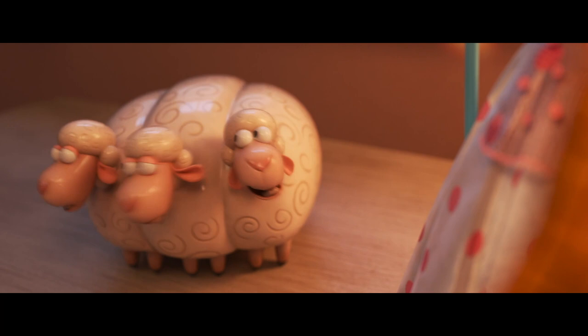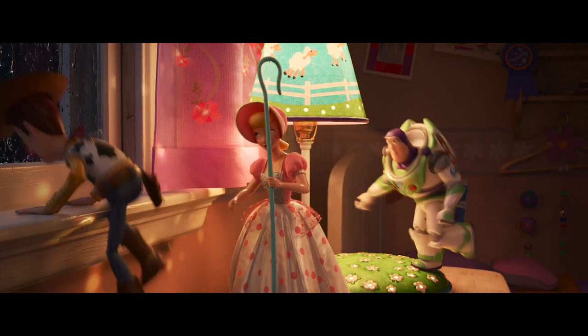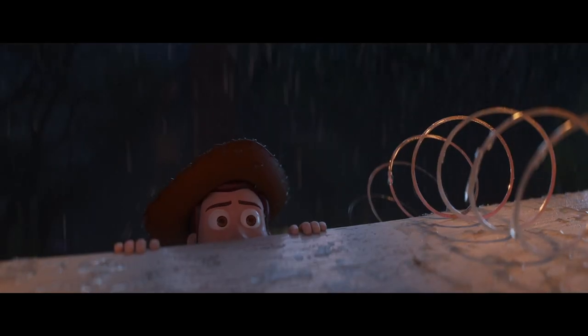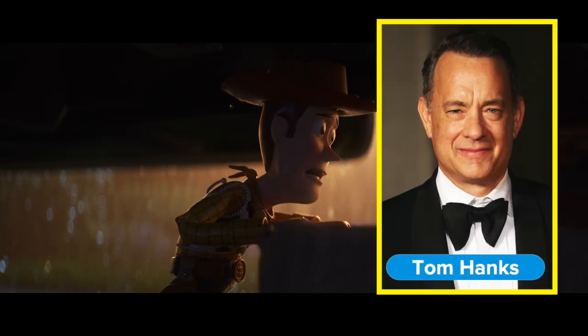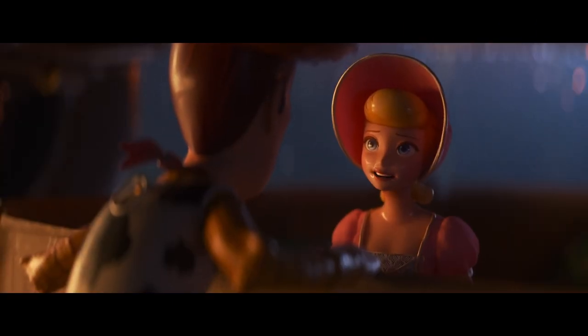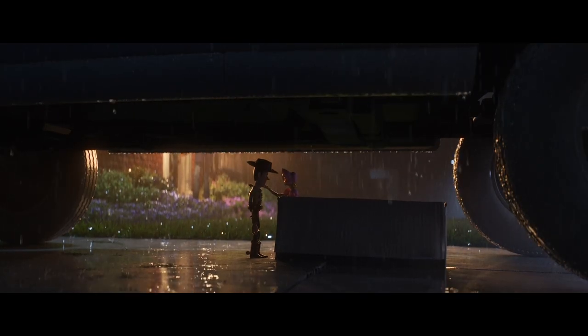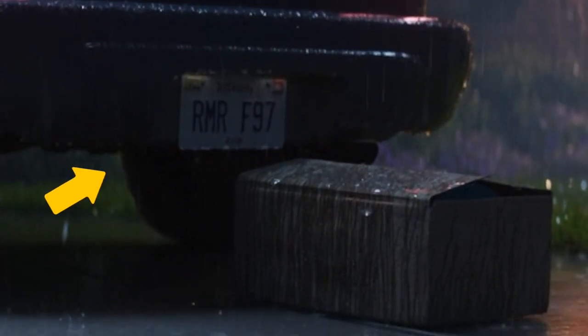If you were stunned by the seemingly instant absence of Andy's Bo Peep in Toy Story 3, you're about to see exactly how she left Andy's house. She was donated on a rainy night, and though Woody, voiced by Tom Hanks, staged a rescue, Bo had another plan in mind — one that Woody, as Andy's favorite toy, felt unable to see through. As they share a sad goodbye under the car, take a good look at the license plate: RMRF97.